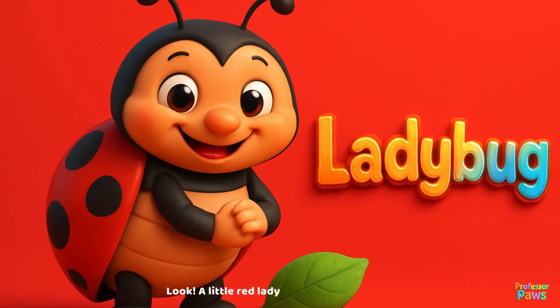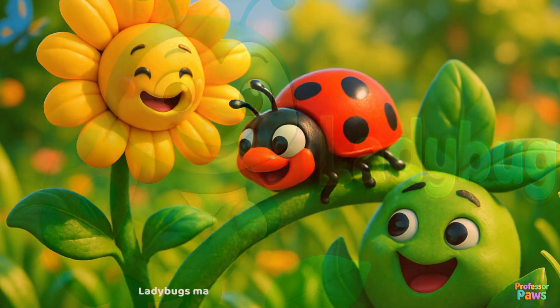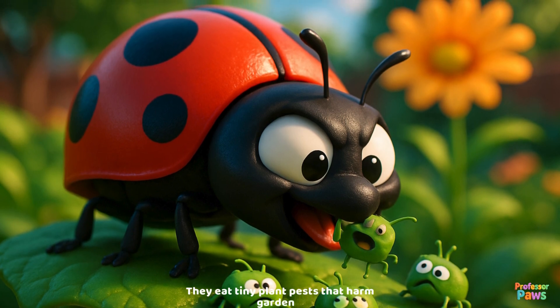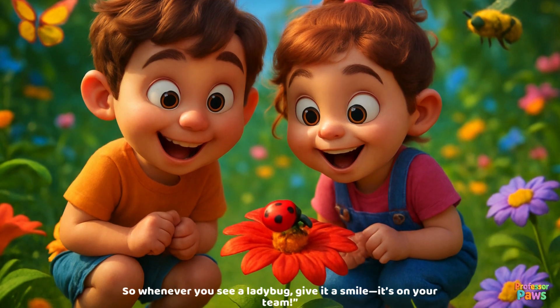Ladybug! Look — a little red ladybug with black spots. Ladybugs may be small, but they are mighty helpers. They eat tiny plant pests that harm gardens. So whenever you see a ladybug, give it a smile — it's on your team!